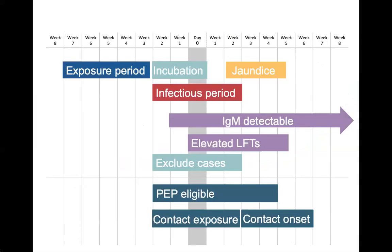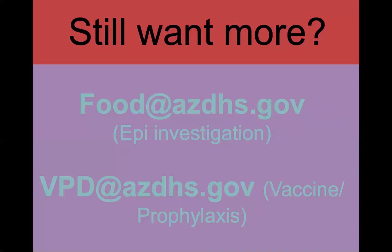Here is a summary of the timelines that serve to make hepatitis A cases just a little bit confusing. If you ever have questions or need any assistance with hepatitis A cases, you can always reach out to ADHS for help.